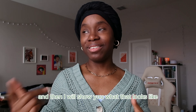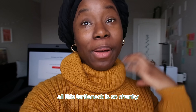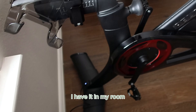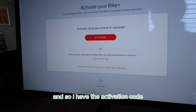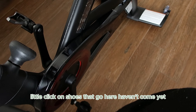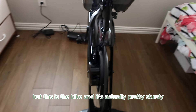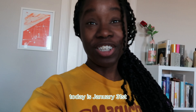My Peloton finally arrived! It's right here behind me and it's so cute. I have it in my room because this is pretty much where I'll be working out. I have the activation code but I haven't activated it yet because the click-on shoes haven't come yet — I didn't realize all of my other stuff would be shipping separately. But the bike itself is actually pretty sturdy; it's quite nice, I like it a lot.